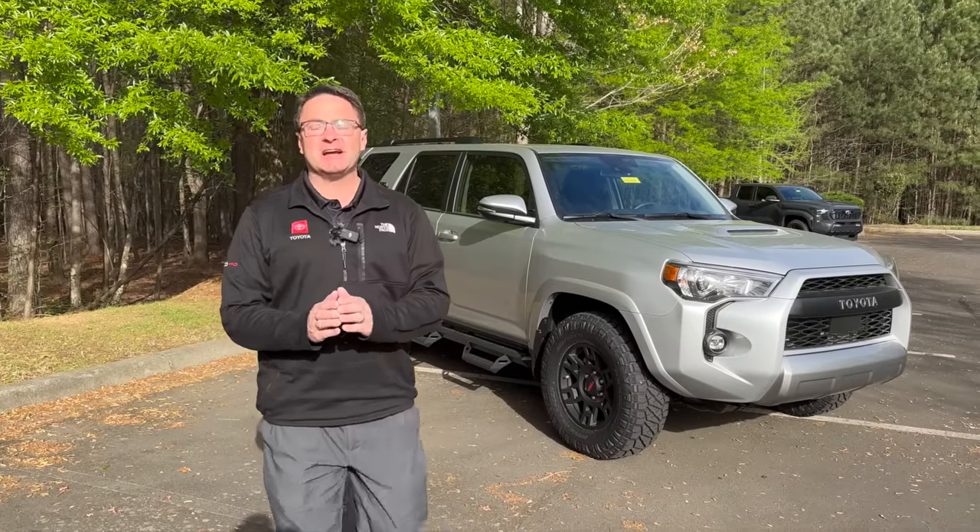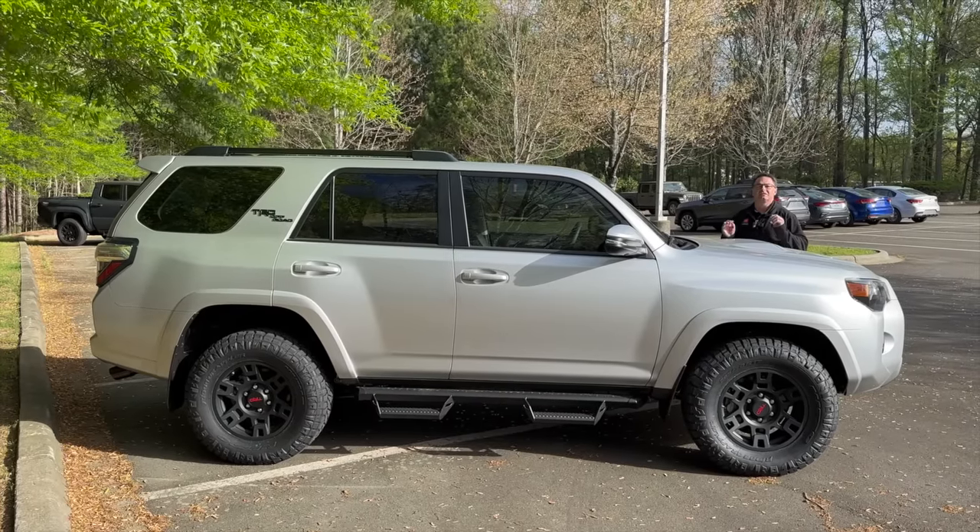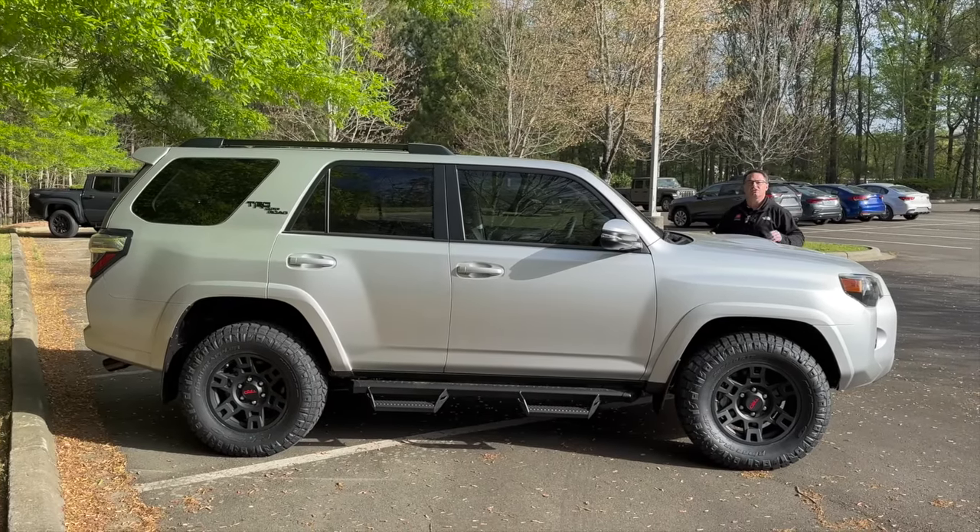Hey everyone, Jeff Teague here. I'm really excited because teaser number two just dropped. We got the latest teaser of the sixth generation Toyota 4Runner 2025.